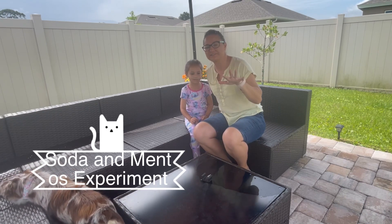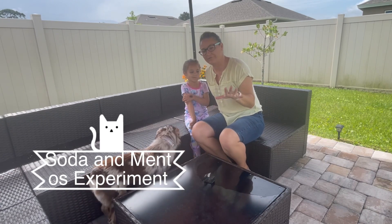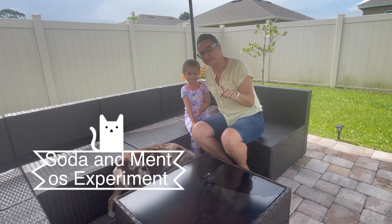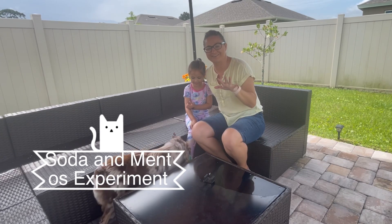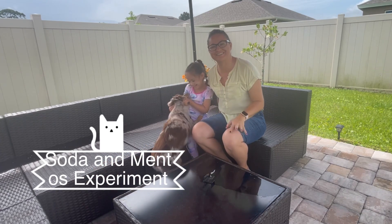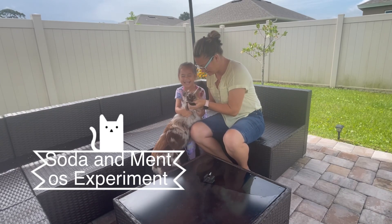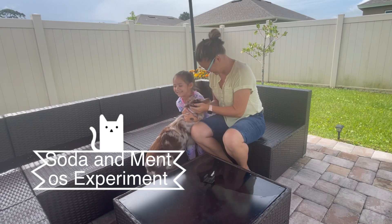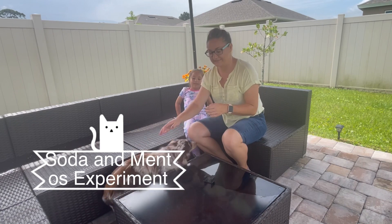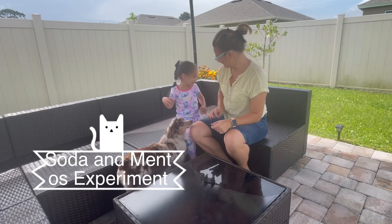What we're gonna do is take different sodas — Coke, Sprite, and a grape soda — and we are going to drop Mentos in. Sprite is the clear one, and we're gonna see which one goes the highest. We wanted you to join us on this. And Sophie's joining us outside too. We'll see if she actually likes it or she runs away.